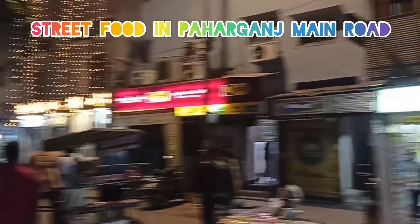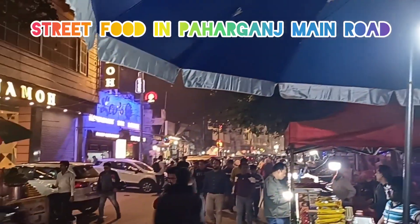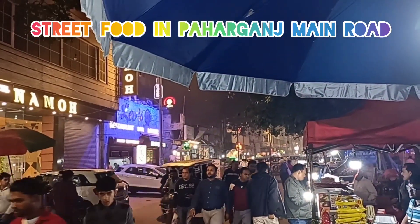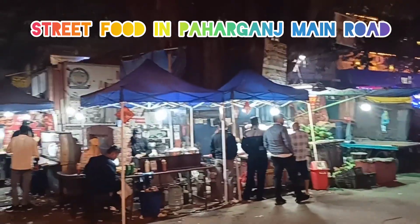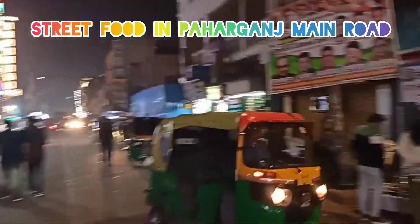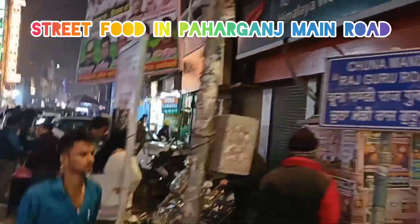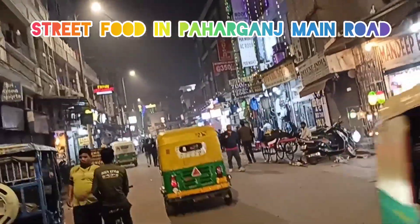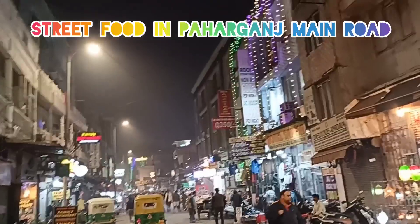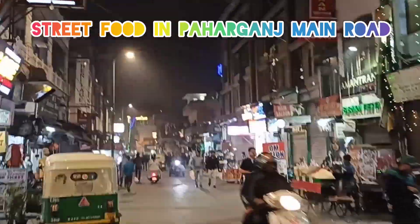It's a night view around 8:30 pm. Food, vegetable juice, snacks — everything, veg and non-veg — is available here on this full street. Baharganj main road, service roads, all places. Restaurants are all available at 9 pm also.